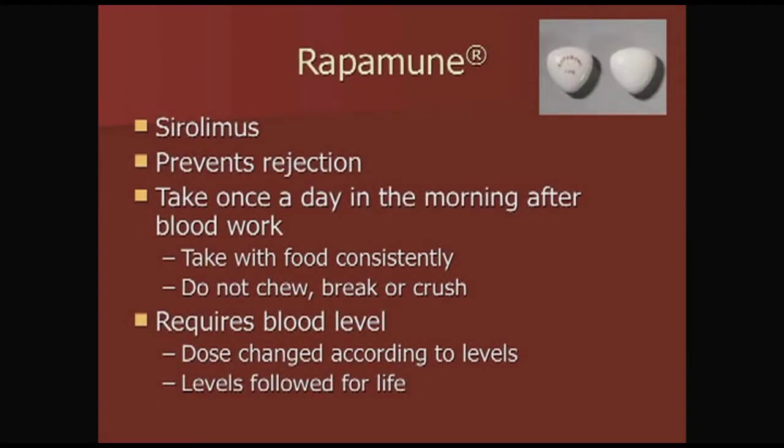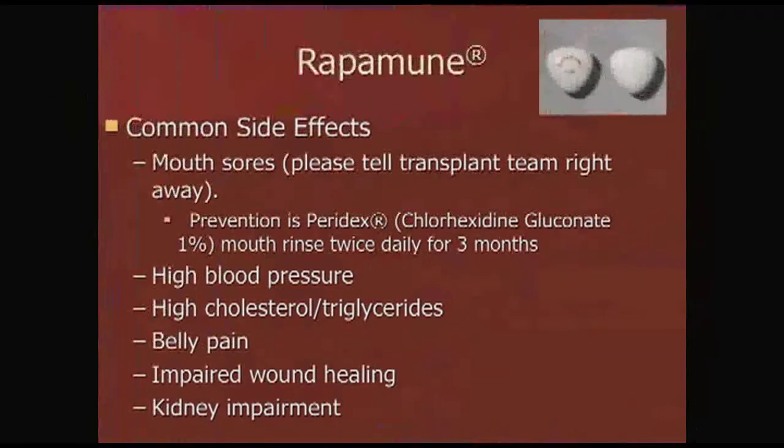Rapamune, or sirolimus, is another medication that prevents rejection. You only take this one once a day in the morning with food. Just like Prograf, when you are having blood levels done, take this after your blood work. Do not chew, crush, or break it. This requires blood levels, and doses are changed accordingly — these are followed for life. Rapamune's most common side effect is mouth sores.